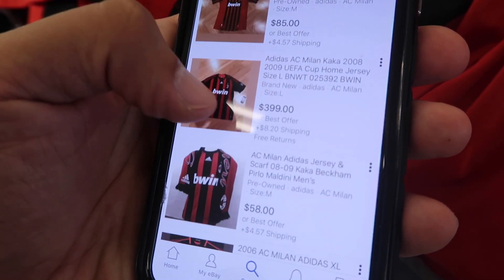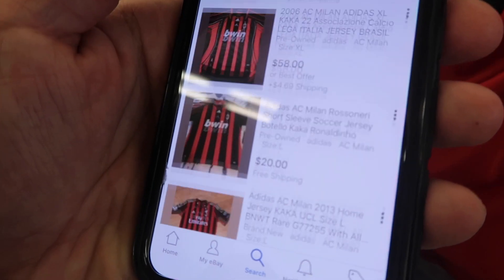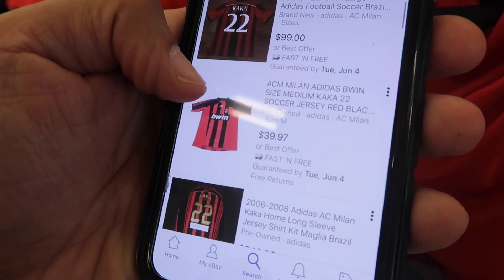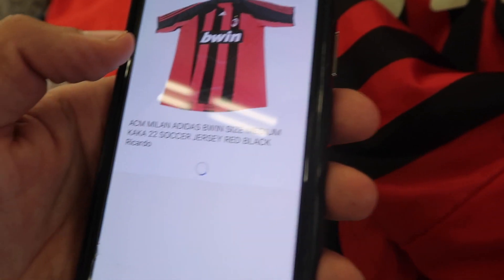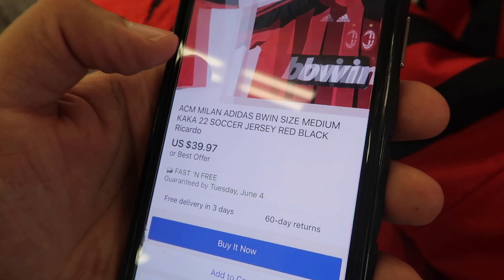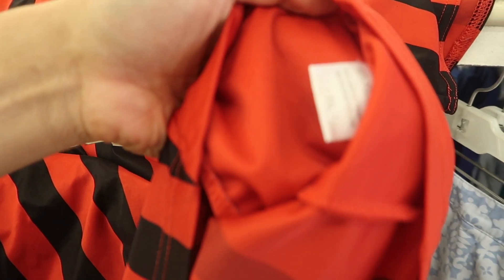A Milan jersey — $3.99 in store, $85 pre-owned on eBay. I just don't know if this is a fake or not. It looks kind of similar but actually doesn't really match — this one doesn't have any other Adidas patches or logos or anything. It just says double XL.